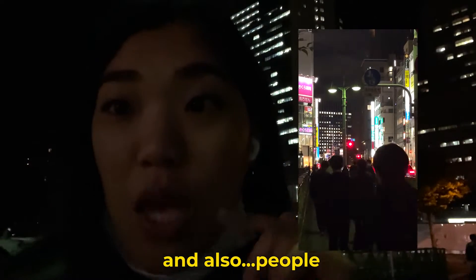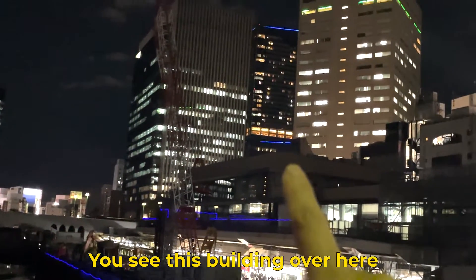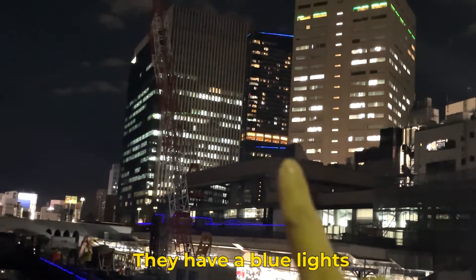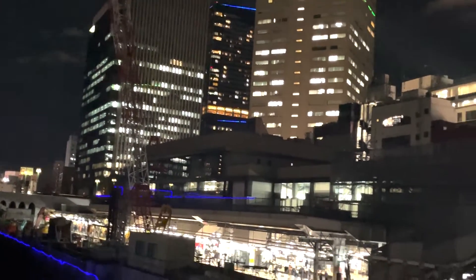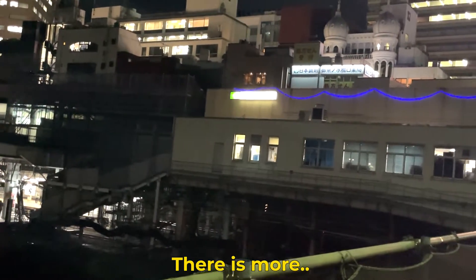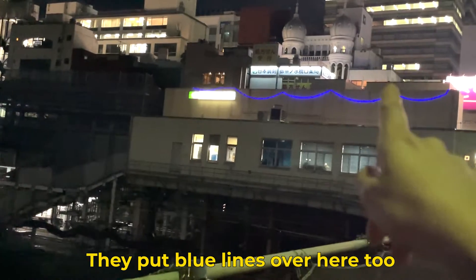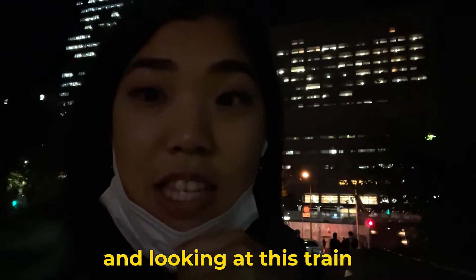And then also the people. This is super cool. You see this building over here — they have like the blue lights. I love that. And if you pay attention, there is more — they put the blue lines right there too.